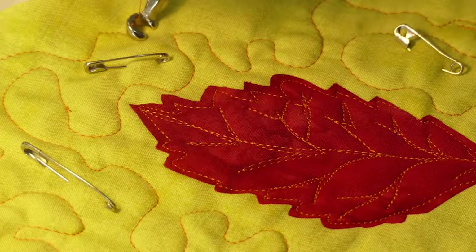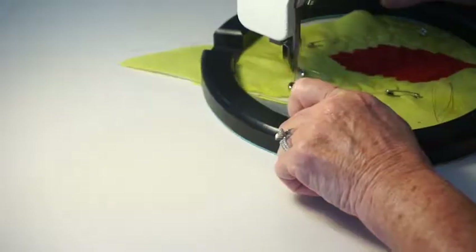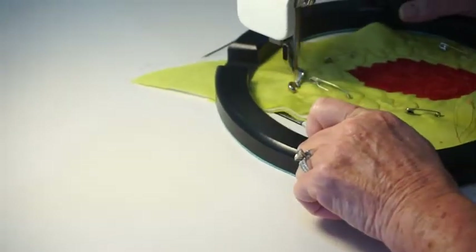When you have a bigger, a real quilt, it doesn't flutter and stuff because it's all down, and I usually unpin as I'm going.